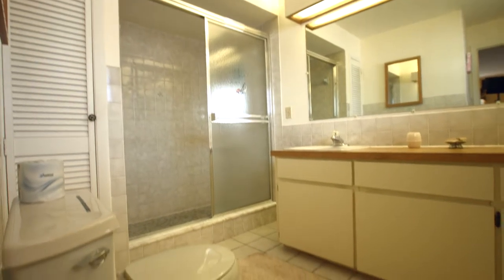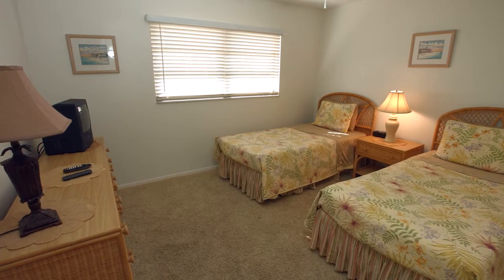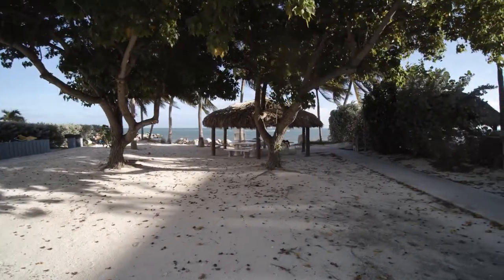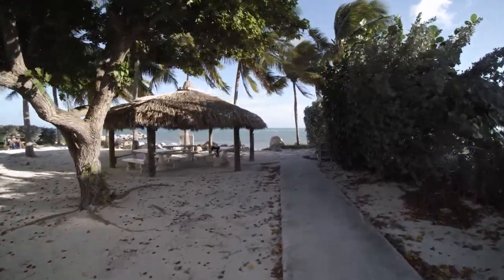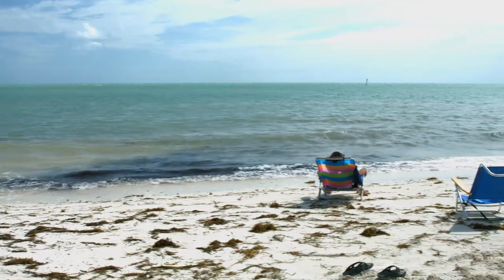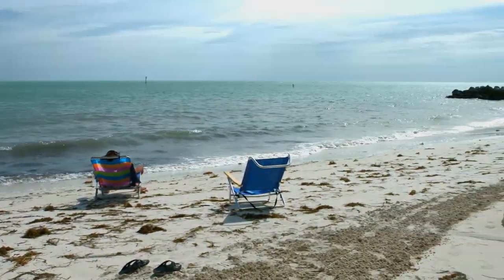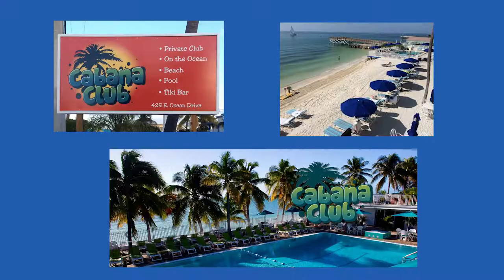The master bedroom has a king bed and a private bath. Margo's Place is very near to Inch Beach, a semi-private, members-only beach, which we are members of.